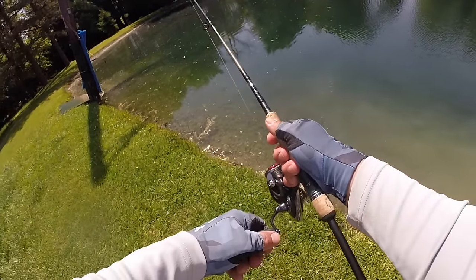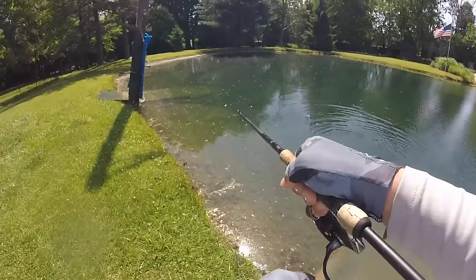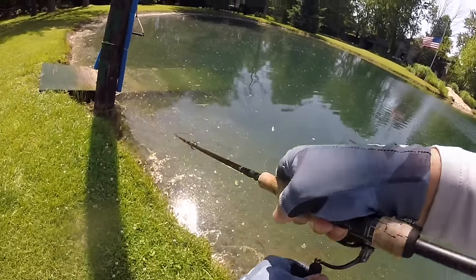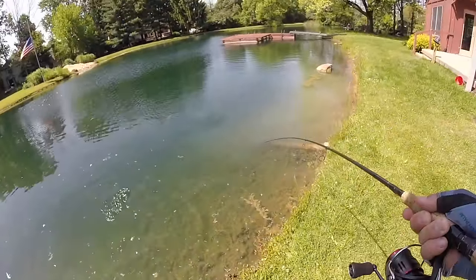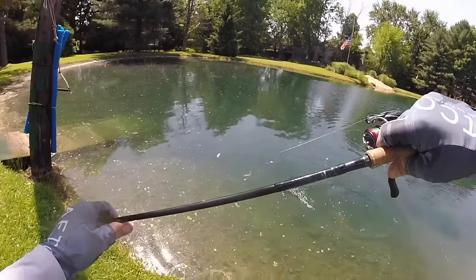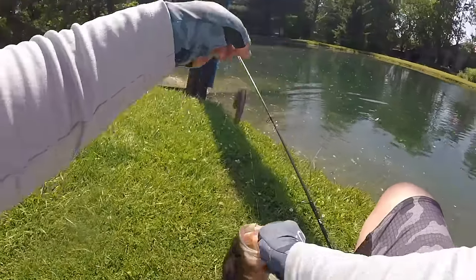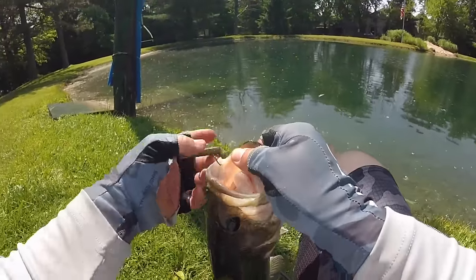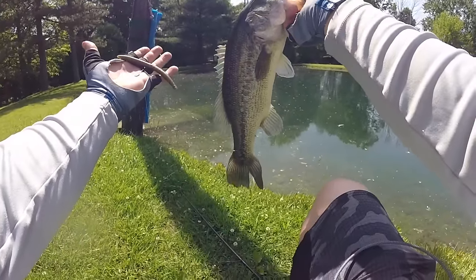He got it — oh there he is! That's a decent one. That's why the Senko is as deadly as it is. There's just no denying it — the wacky rigged Senko, you just can't beat it for pond bass.